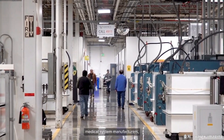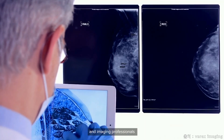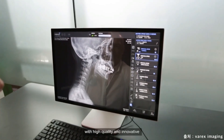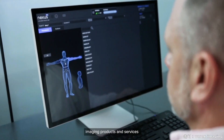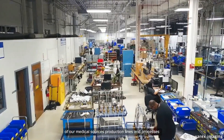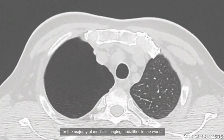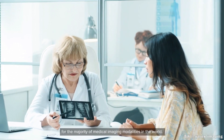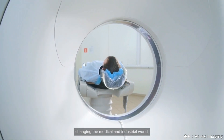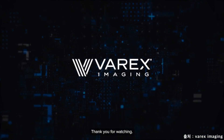Varex Imaging provides medical system manufacturers, equipment service organizations, and imaging professionals with medical x-ray sources and image processing solutions — high quality and innovative imaging products and services that are changing the healthcare industry. We hope you have enjoyed the tour of our medical sources production lines and processes that create life-saving x-ray sources for the majority of medical imaging modalities in the world. To learn more about how our solutions are changing the medical and industrial world, visit VarexImaging.com for more information. Thank you for watching.